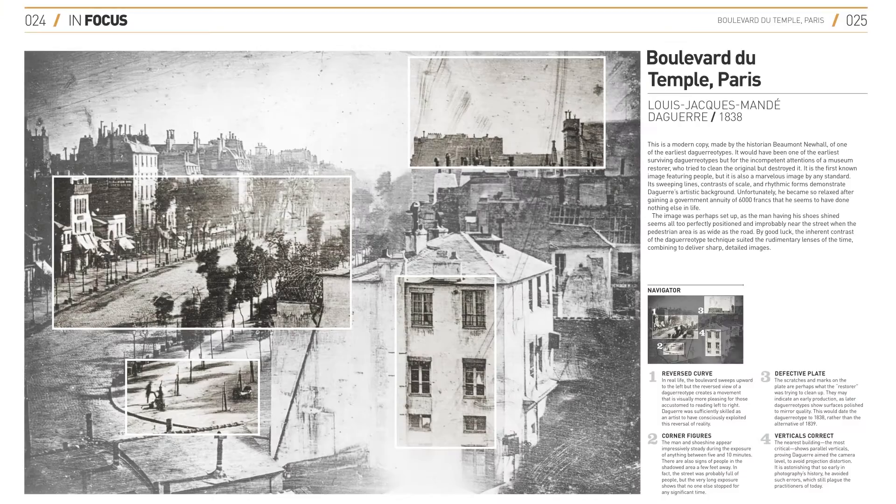The image is perhaps set up, as the man having his shoes shined seems all too perfectly positioned and improbably near the street, when the pavement area itself is almost as wide as the road. By good luck, the inherent contrast of the daguerreotypes suited the rudimentary lenses of the time, combining to deliver sharp and detailed images.